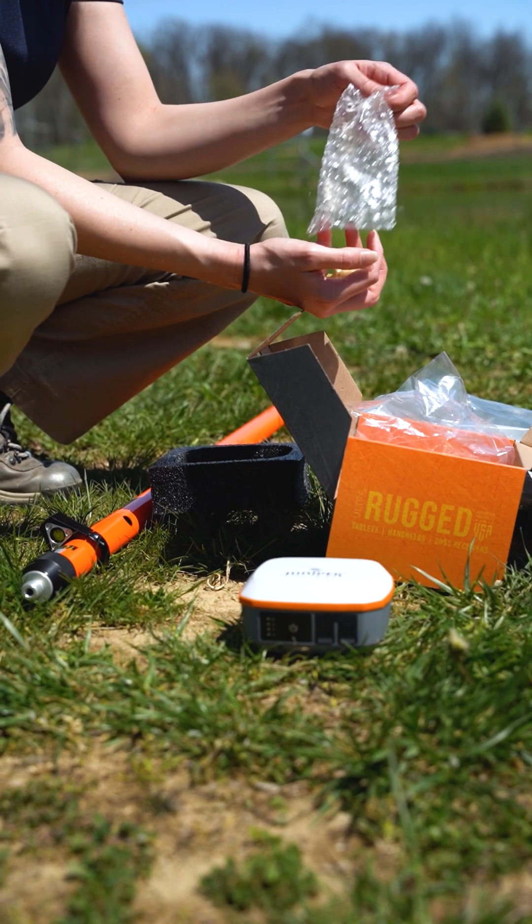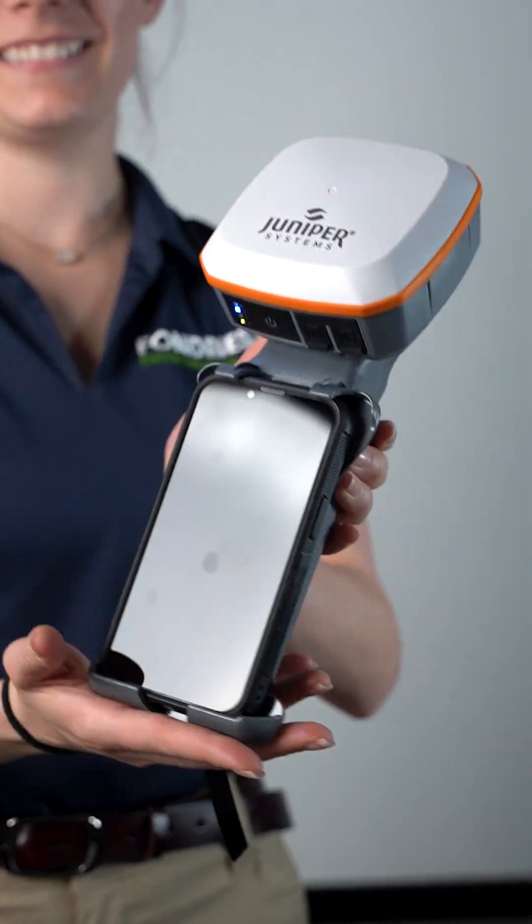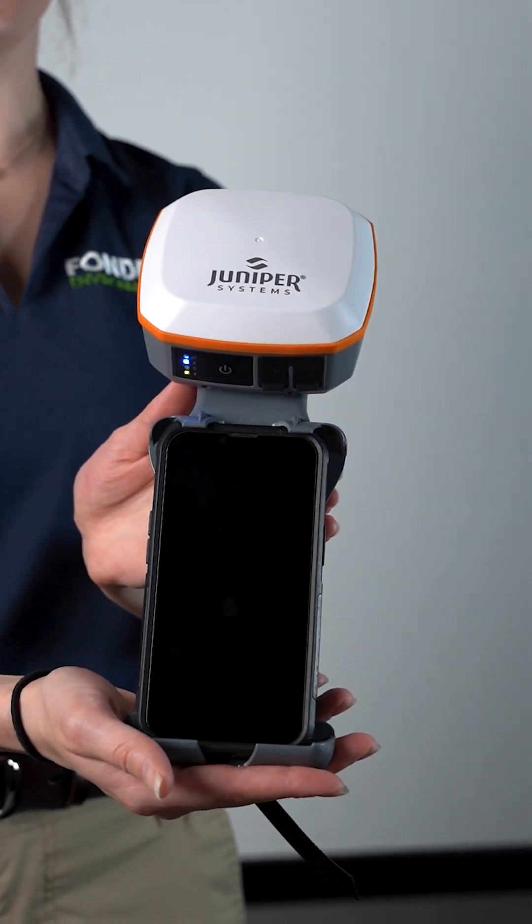Juniper offers a full line of accessories, including the Geode Grip and a 2-meter snap-locked survey pole.